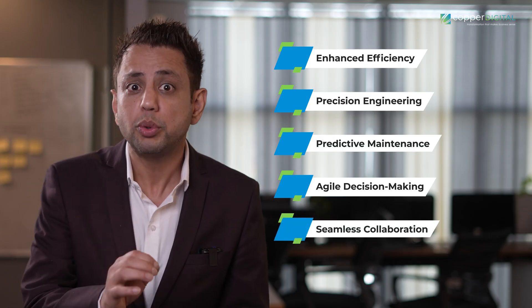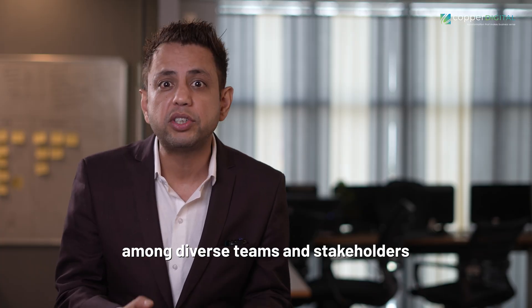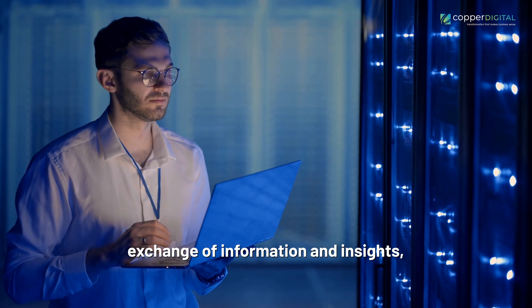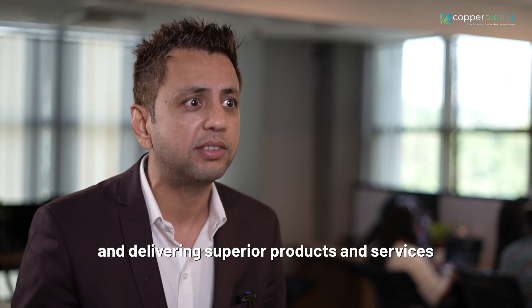Seamless Collaboration: Digital Twins foster seamless collaboration among diverse teams and stakeholders, providing a shared virtual space for real-time exchange of information and insights, accelerating decision-making, and delivering superior products and services.